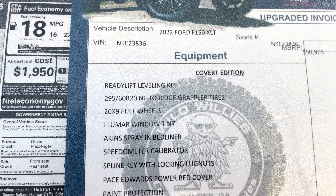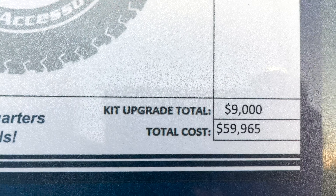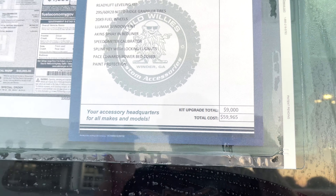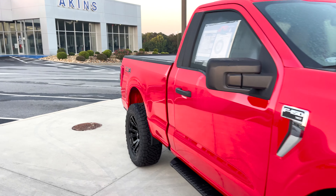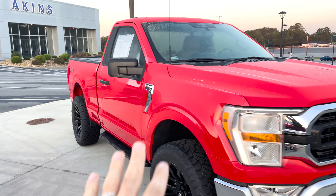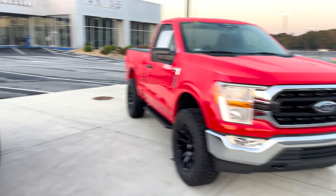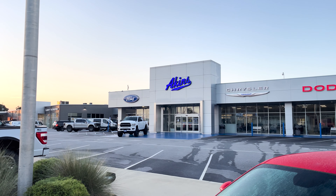Stock number NKE23836. Here are all your factory options and our Covert Edition upgrades: Bomber calibrator, paint protection film, Llumar window tint. We're just under $60,000. We probably would be in the mid-$70s or upper $60s range if we did a Thunder Edition on this, so price is always something to take into consideration. But this truck is so hard to find — however you want to slice it, it's available right now here at Akins Ford in Winder, Georgia.